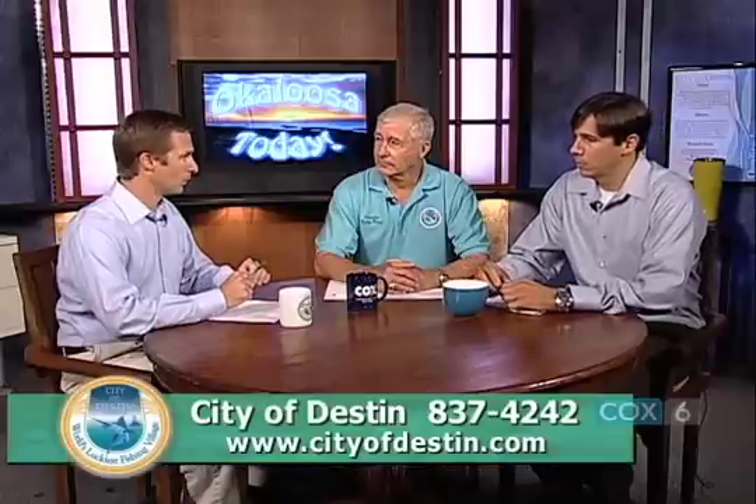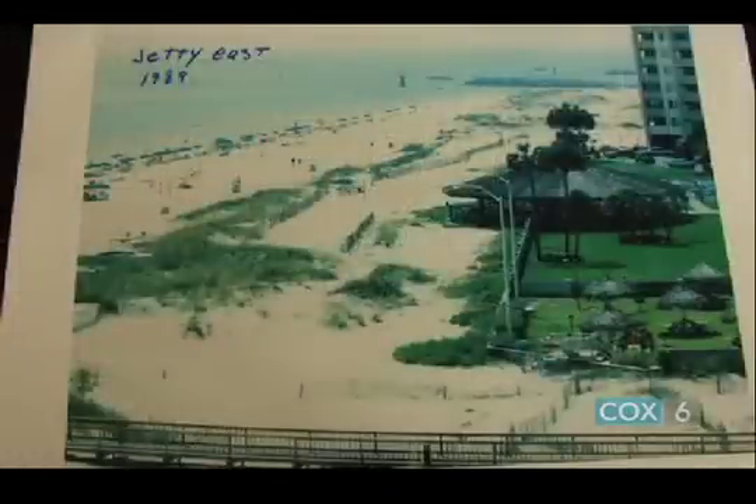We talked last year, Councilman Hines and I, about the history of our beaches and Noriego Point. We're going to show you a photo of what the beaches looked like in 1989 to set the stage for what we're going to talk about today. This photo was taken in 1989 — it's a photograph of a photograph so it's not the clearest — and it's in front of Jetty East on the western part of Destin, showing the robust sand dunes and vegetation that were in front of the properties at that point.